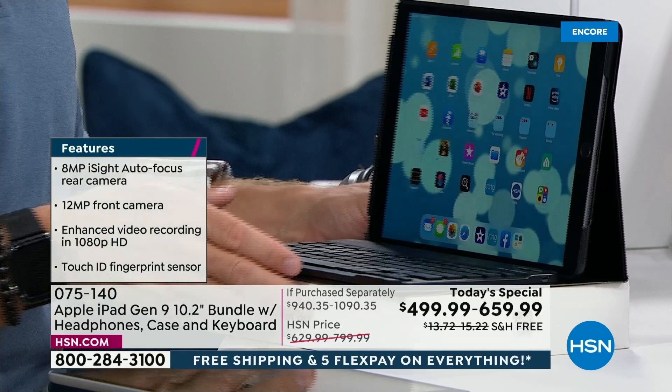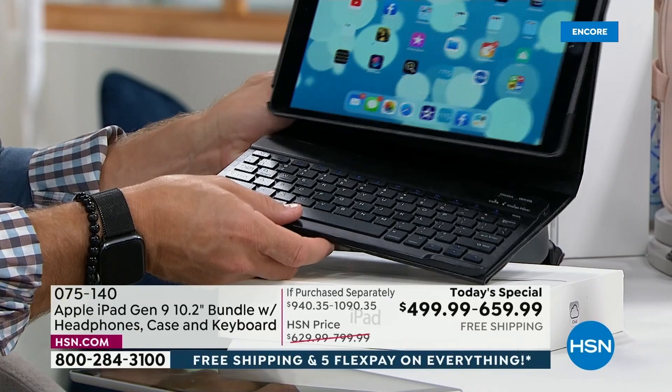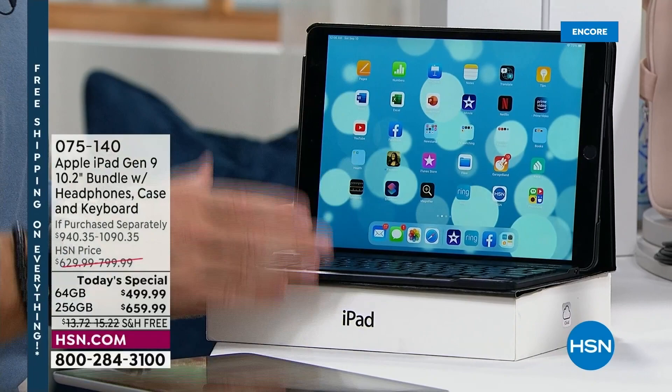You appreciate what the tablet does but also what HSN is including. It's a certified Apple iPad — you can take it to the Apple Store, ask them a question. Apple gives you 14 days normally to make sure it works and everything transfers over. My computer at home is a Mac with 128 gigabytes — this has double what my computer has. Isn't that amazing when you think about it?